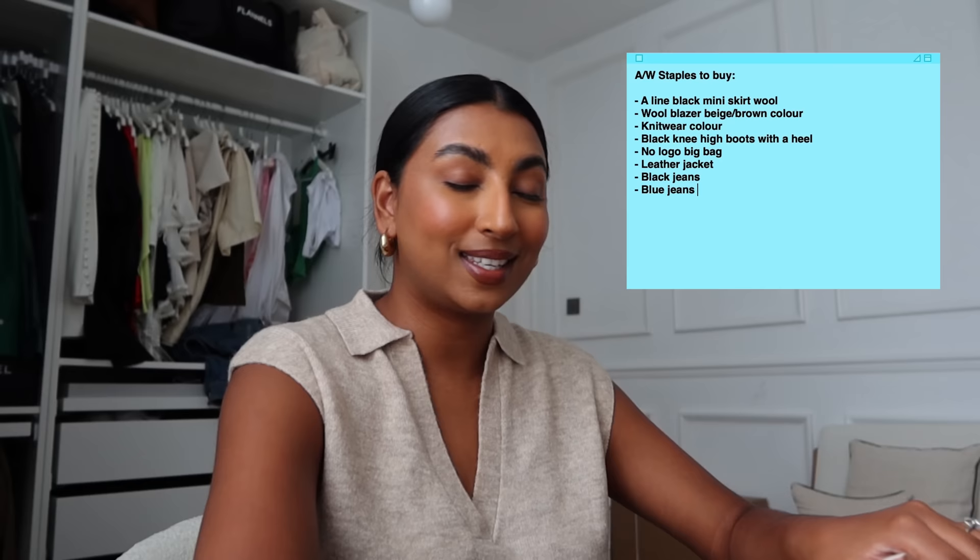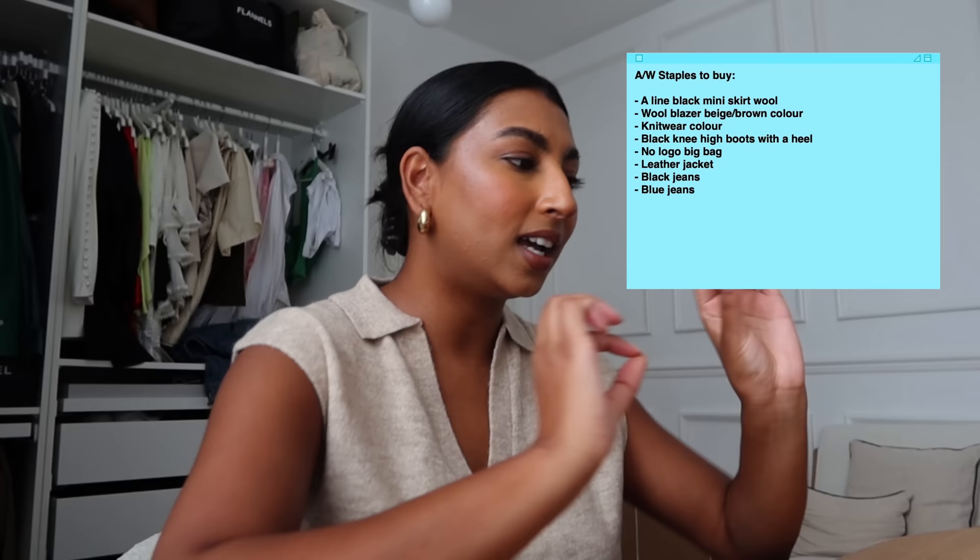I also want black jeans and blue jeans because I'm a jean girl now. I want a casual pair of high-waisted tapered jeans that I can wear with flats, because on my autumn/winter wish list are the Chanel ballet flats and I need to get jeans I can wear with those. These are the key pieces I want, and I'll add to the list when I think of more. For now, this is what I'm going to focus my search on.